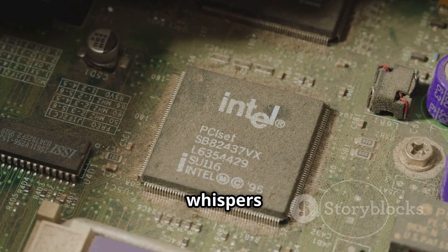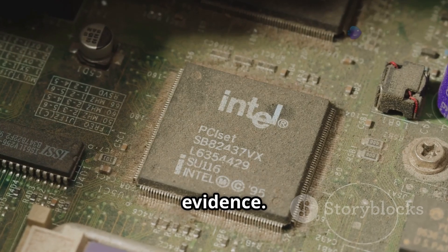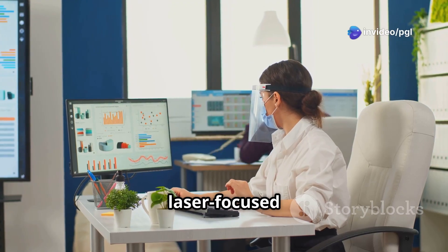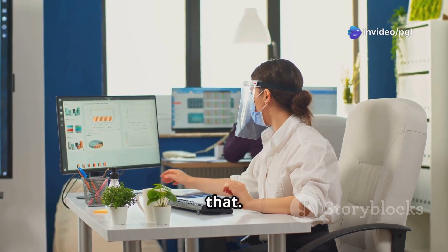There have been whispers about Intel launching a high-end gaming GPU, but as of now, no concrete evidence. Intel seems laser-focused on the professional market, and the ARC Pro B60 is proof of that.